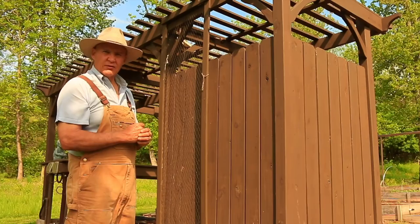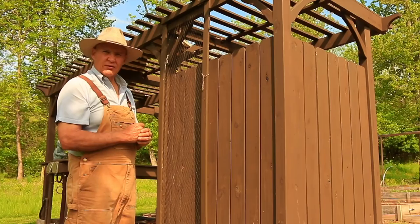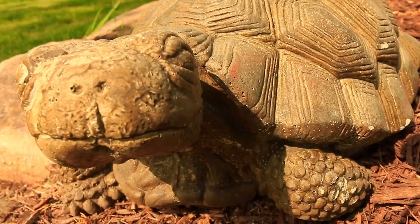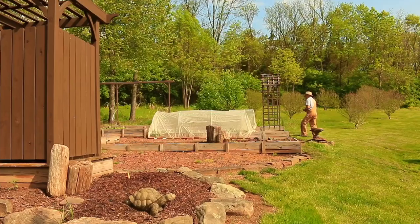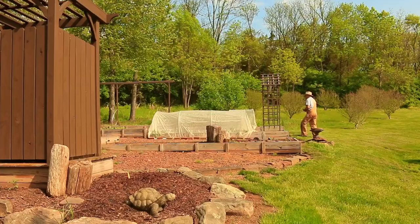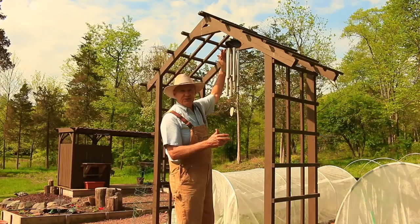Let's go over to the other end of my garden and I'll show you my other arbor. I just love having arbors or trellises in my garden — there's just something about walking under or through a trellis.